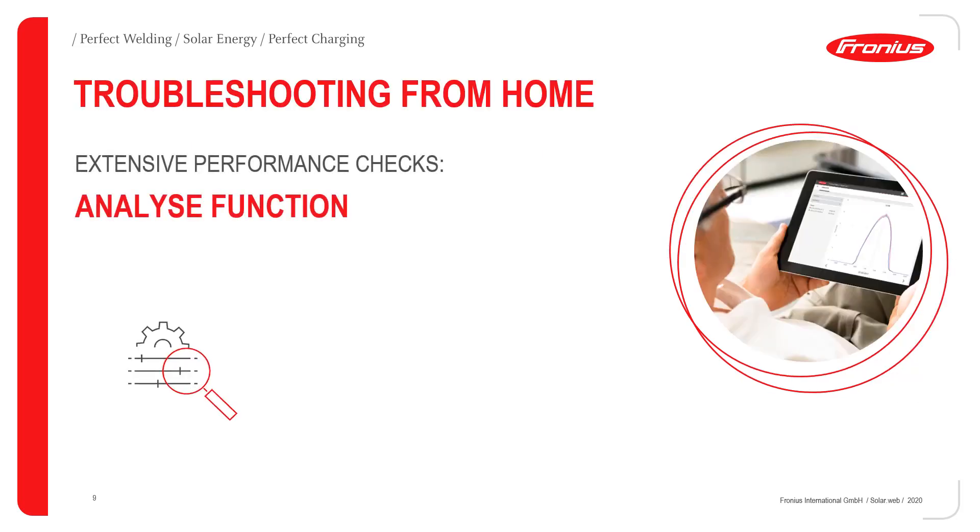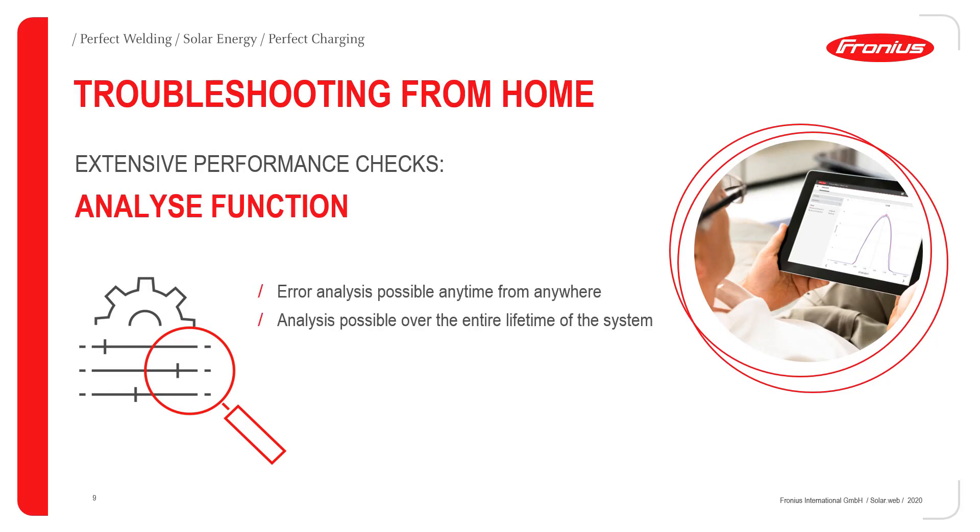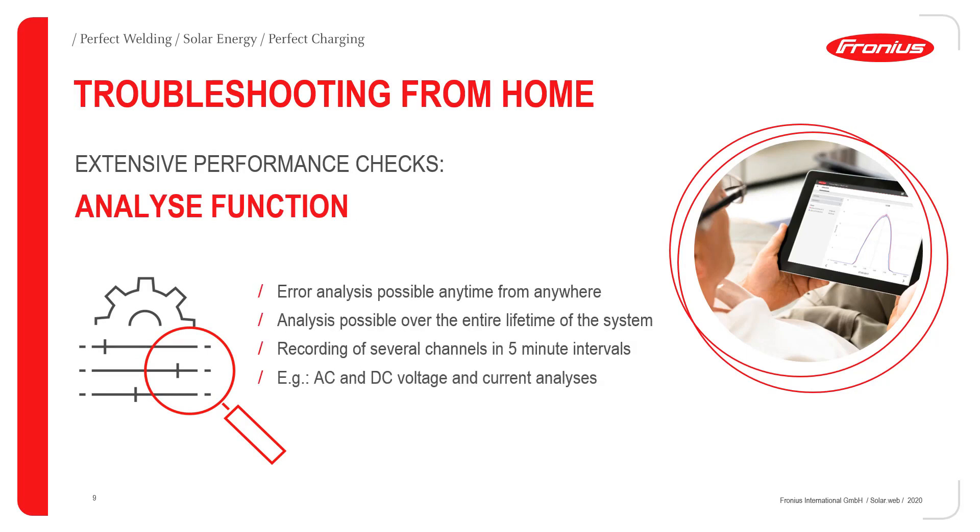Another great advantage of the Fronius SolarWeb is that you can monitor the system from anywhere. The analysis function enables easy troubleshooting from home or office and can be used over the entire lifetime of the PV system. All channels are recorded in five-minute intervals, so you always have the most current data. With the analysis function you can perform DC and AC voltage analysis, so you can see immediately where a potential error could be.